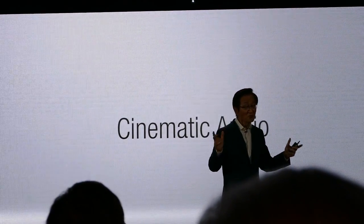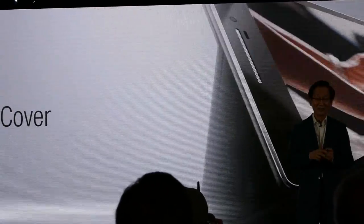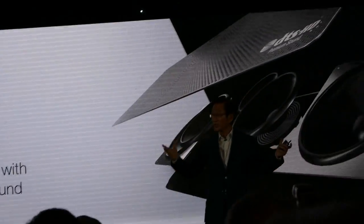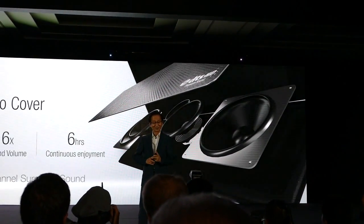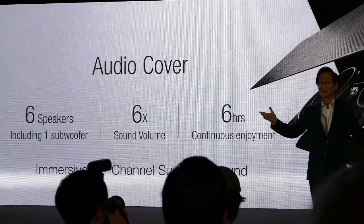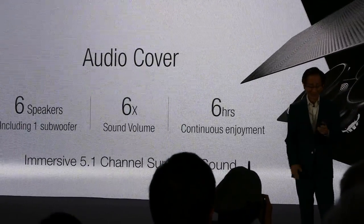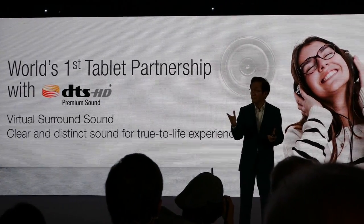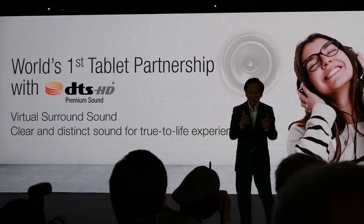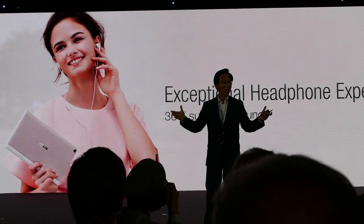Having a good sound system on the go is essential. Our exclusive audio cover is the world's first surround sound cover designed for tablets. It has 6 speakers, 6 levels of sound volume, and 6 hours of battery on a single charge. Our ZenPad is the world's first tablet to integrate DTS-SE premium sound for the most immersive surround sound, delivering an exceptional headphone experience.